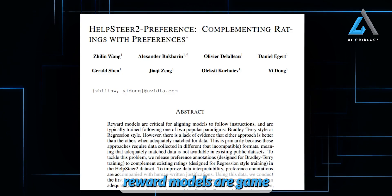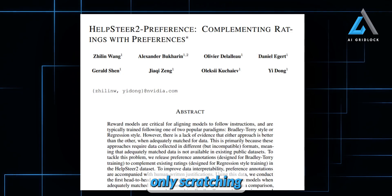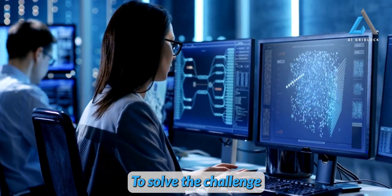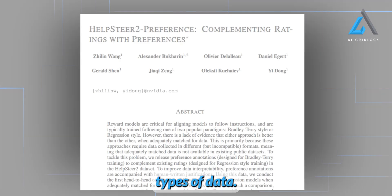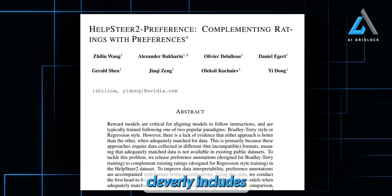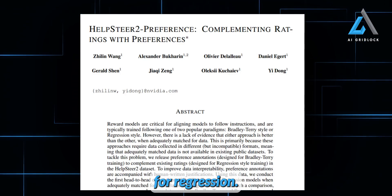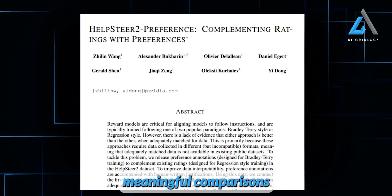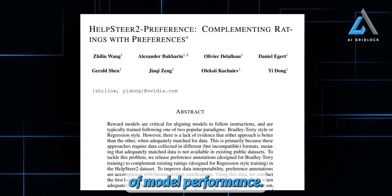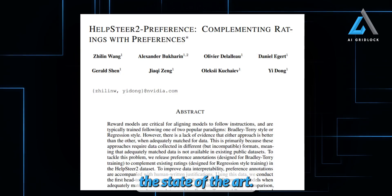Fine-tuning and innovative reward models are game-changers in AI development, and Llama 3.1 Nemetron is proof that we're only scratching the surface of what's possible. To solve the challenge of comparing models trained on different types of data, the authors introduced a new dataset called HelpSteer2. This dataset cleverly includes both types of data — preference rankings using the Bradley-Terry method and Likert scale ratings for regression. By blending these approaches, they created a way to make more meaningful comparisons between different AI models, allowing for a more comprehensive evaluation of model performance.